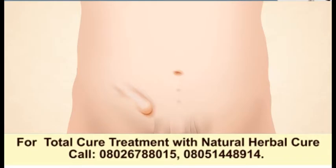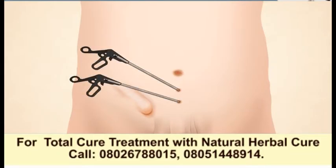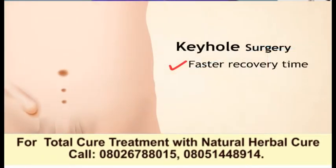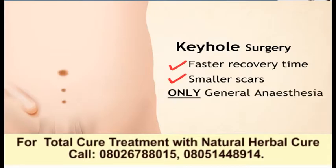During keyhole surgery, doctors make three small incisions on the abdomen. Operating instruments are inserted through two of the holes and a thin flexible camera through the third so the doctor can see inside. The benefits of keyhole surgery are a faster recovery time and smaller scars, but it is not suitable for all patients because it is done under general anesthesia.